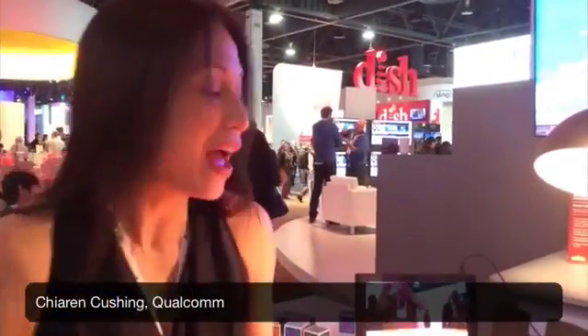Hi, my name is Sharon Cushing and I'm from Qualcomm. We work with our friends at Sesame Workshop, who are the brains behind the brand Sesame Street, to create an application for children ages 2 to 5 to encourage early literacy skills, math, and spatial recognition.